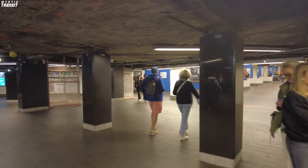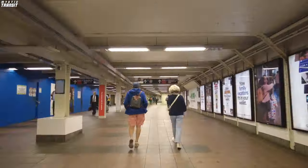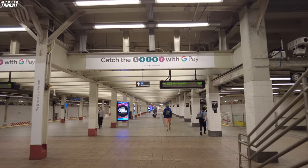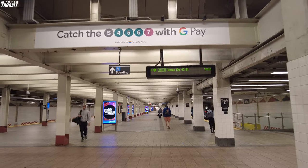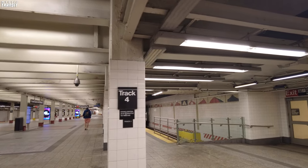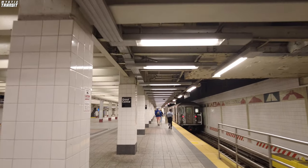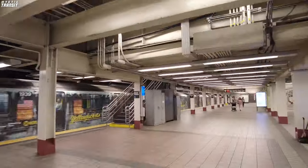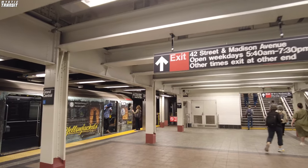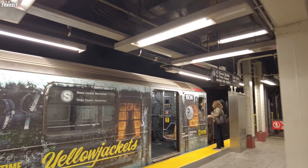Now it's time to test out the shuttle. Starting from the same location, we walk west instead of southeast towards the Lexington line. Here we are at the shuttle platforms. There's currently a train here on track 4, but I'm taking the train on track 1. Again, the train may not always be there when you arrive at the platform. Luckily, the train on track 1 is pulling in, so it won't take too long to get moving. A benefit of taking the shuttle instead of the 7 train is that it isn't as crowded as the 7.